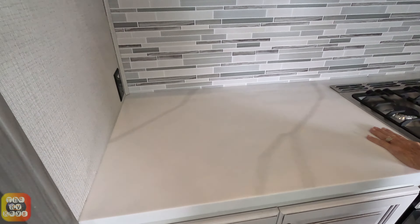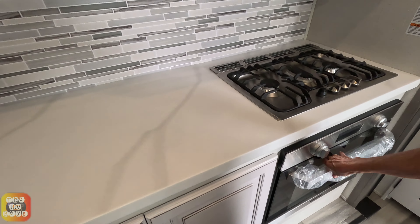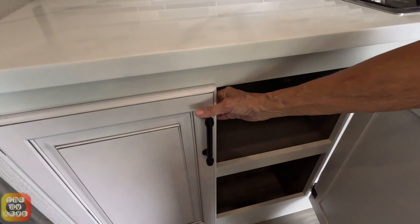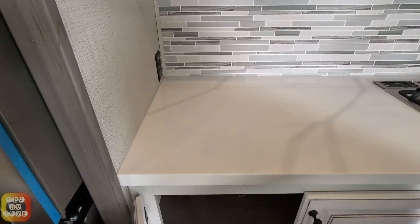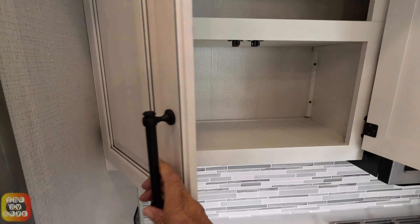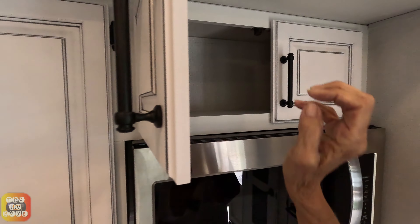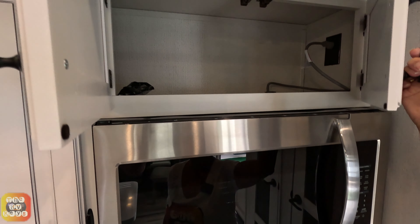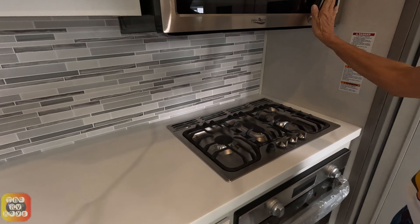Over here you have your gas stove and your oven. Look at all that space for your pots and pans — I love that. You could do some cooking in this place. You've got plenty of space for your dishes and plates, and two cabinets, plus a little cabinet over the microwave. That should be a convection microwave.